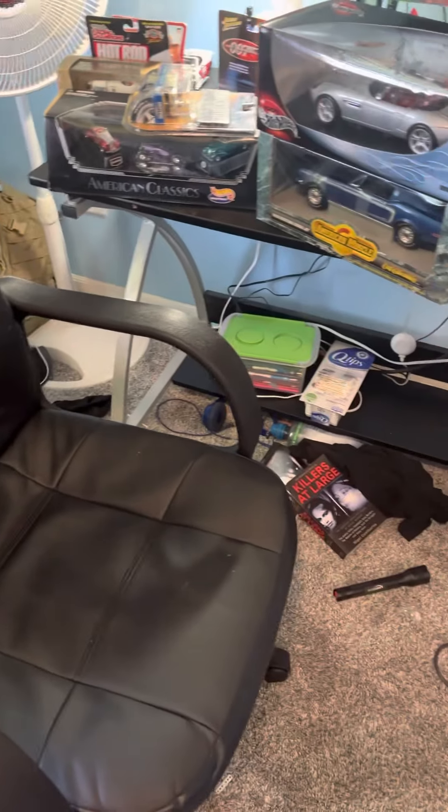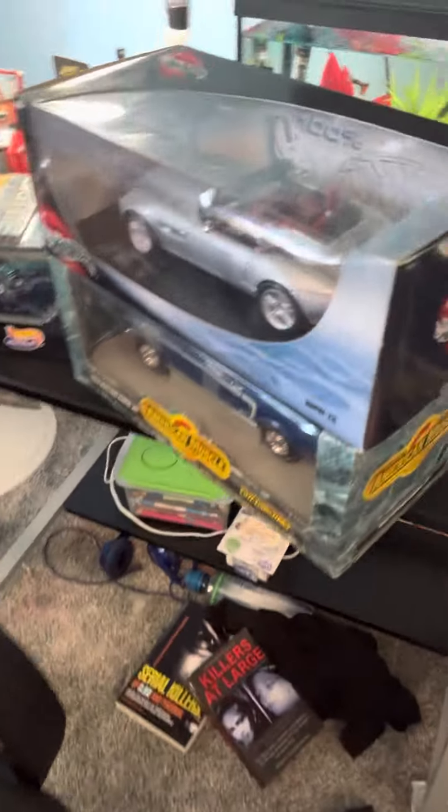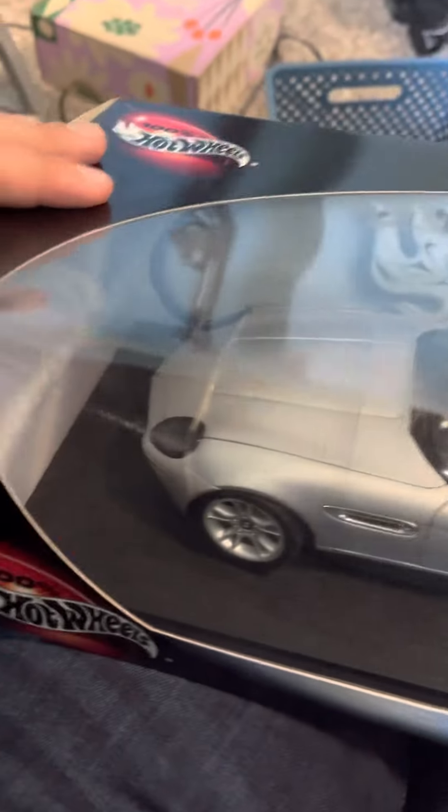The first one and my favorite is the 100 Hot Wheels 1/18 scale BMW Z8. The details on it are crazy. It's in almost amazing condition other than a crush right there, but it is absolutely mint except for that. All this for free - I really appreciate him. I love that silver, and you can see the brakes and stuff. I love these 100 Hot Wheels.